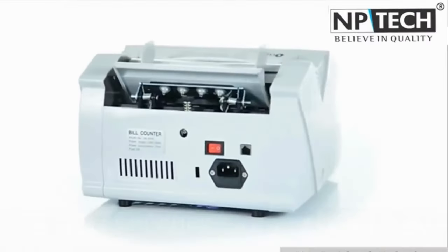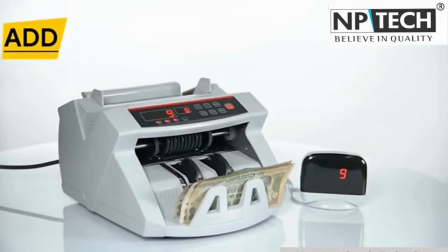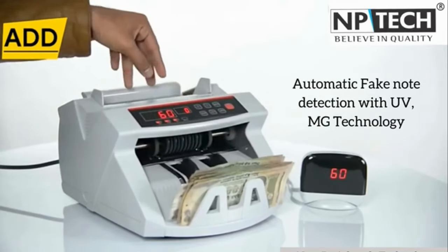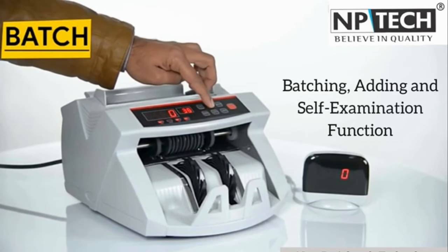Now let's talk about something that combines innovation and convenience: Note Counting Machines. Whether you're a business owner, a cashier, or someone who handles money regularly, our note-counting machines are here to streamline your cash handling process. Say goodbye to manual counting and hello to accuracy and efficiency.